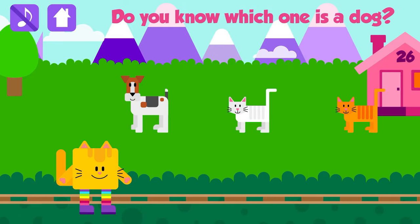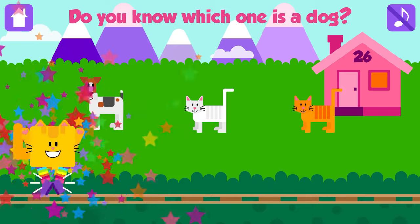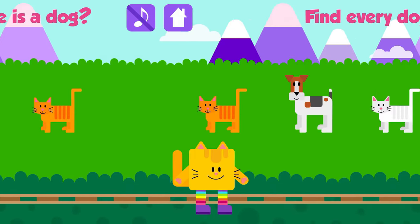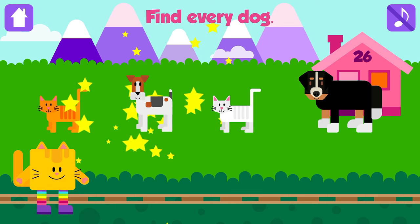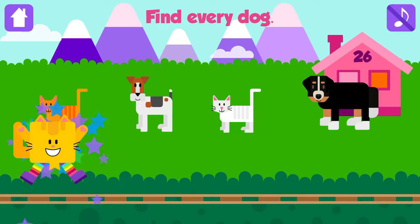Do you know which one is a dog? Dog! Nice job! Find every Dog. Dog! Great job! Dog! Awesome!